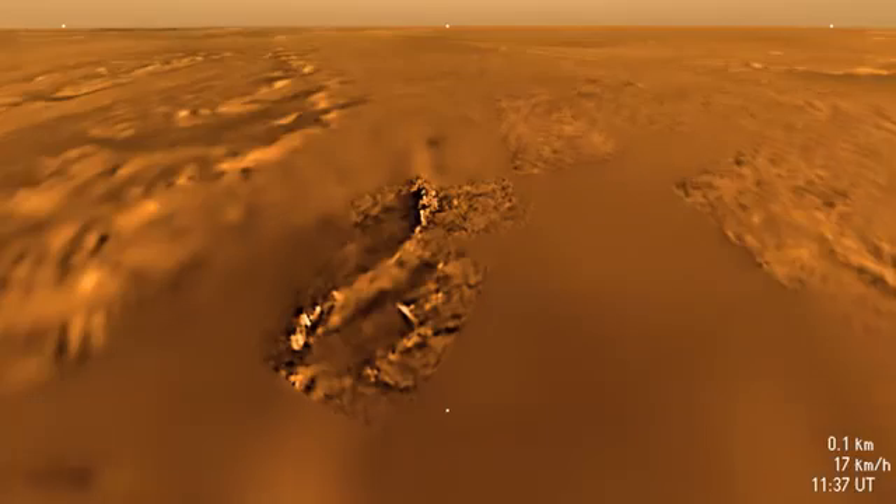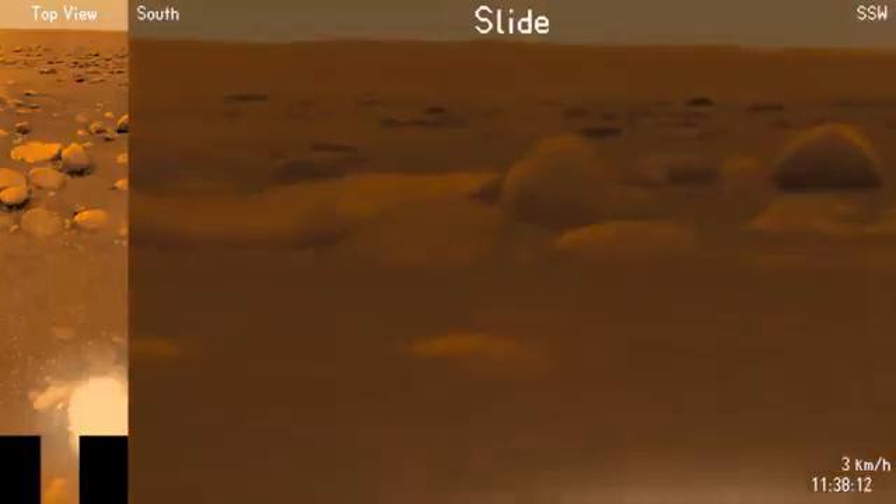Below, there are distinct signs of erosion which crafted the rugged ridgeline. Huygens sinks into one of these gullies.